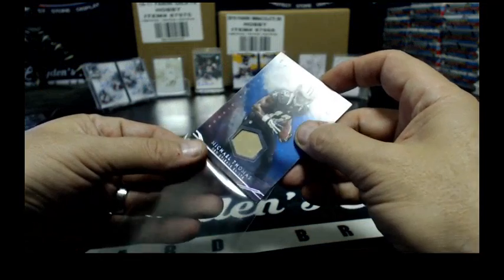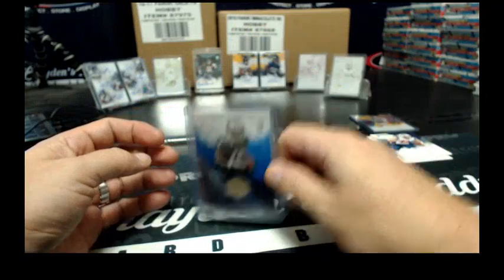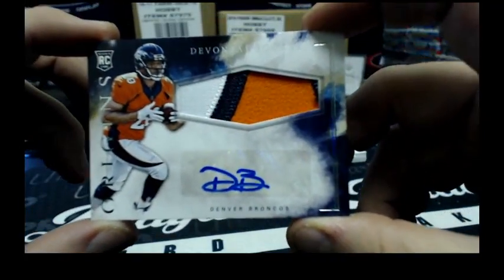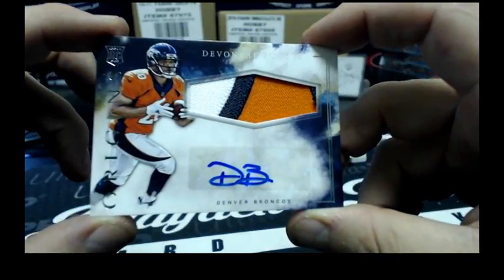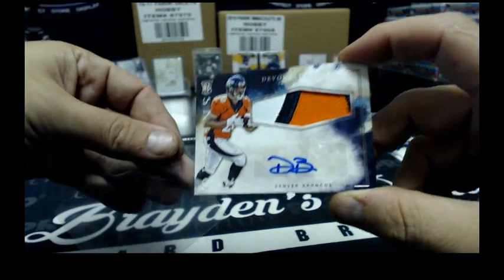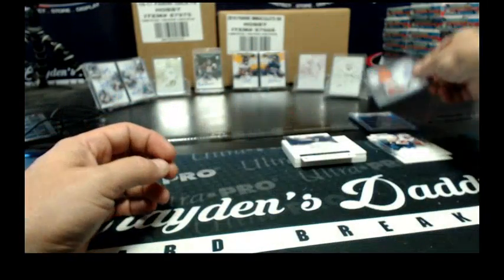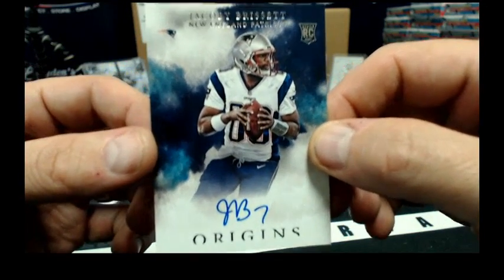Next one is a nice one — for the Broncos, a 3-color patch auto, Devontae Booker. That is non-numbered. And then for the Patriots, Jacoby Brissett with the auto.